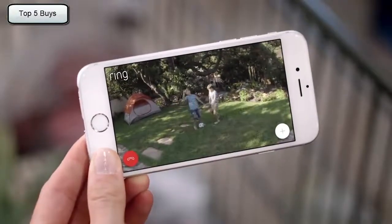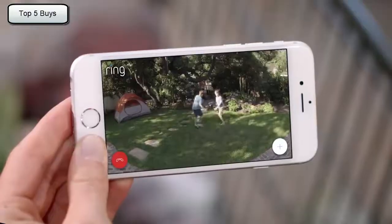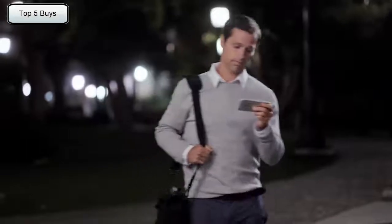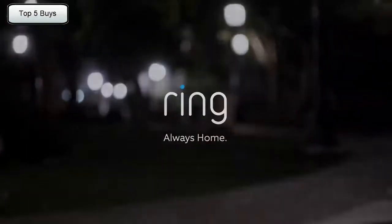"Hey guys." "Hey mom." "Hey Mrs. Roberts." "Promise me you'll do your homework, okay?" Day or night, protecting your home has never been easier. Spotlight Cam by Ring — security for every corner of your home.